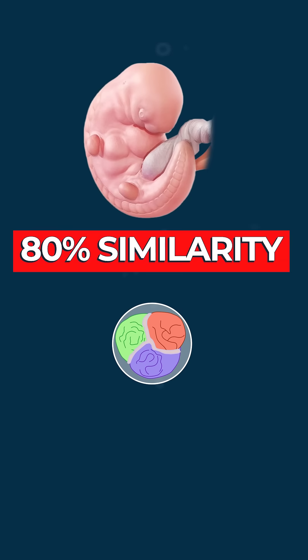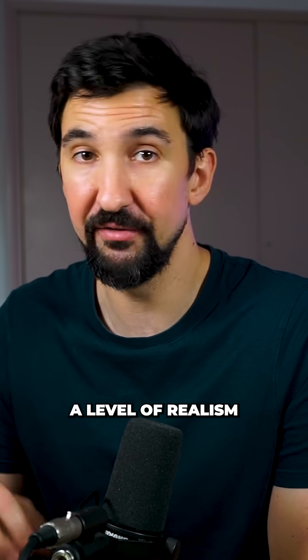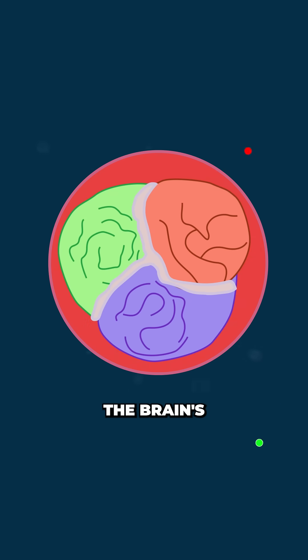Incredibly, the brain showed 80% similarity to a 40-day-old human embryo's brain, a level of realism never seen before in lab-grown models. The brain even developed an early blood-brain barrier, the brain's security system for controlling what enters and exits.